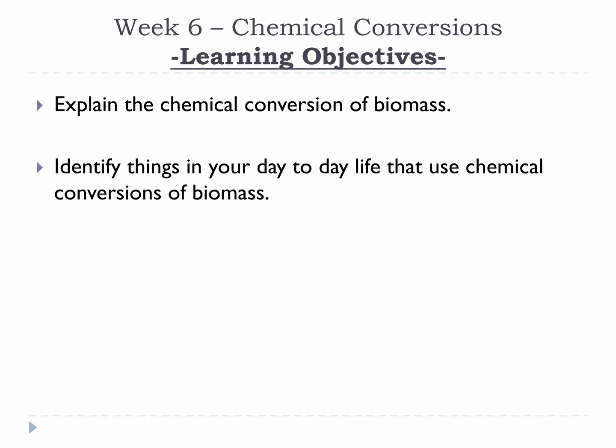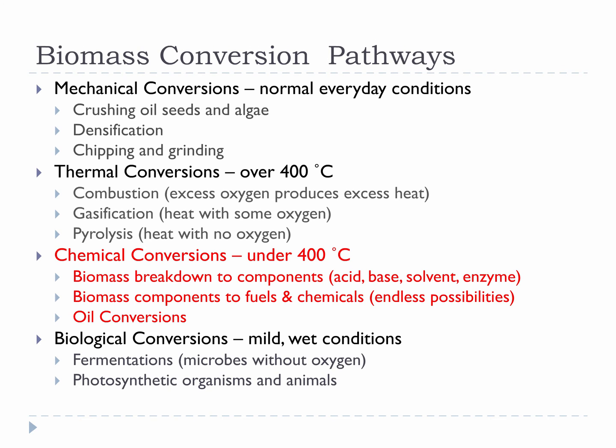Please take a moment to review this week's learning objectives. This week we are covering chemical conversions, our third biomass conversion pathway type.